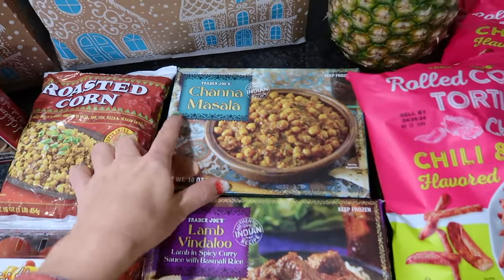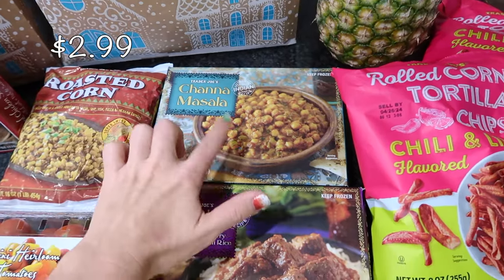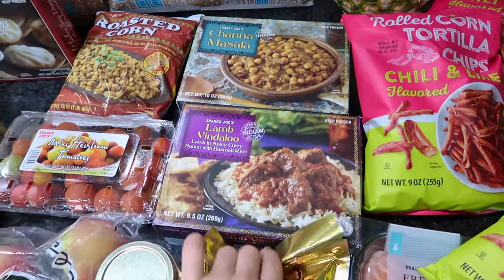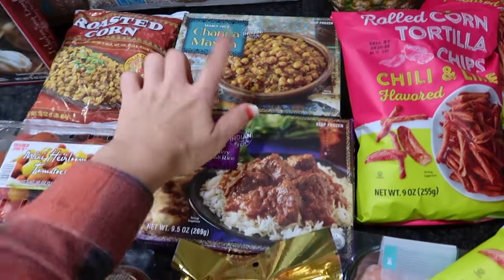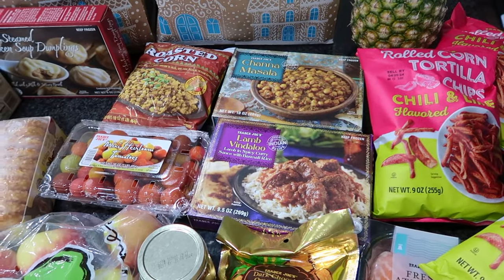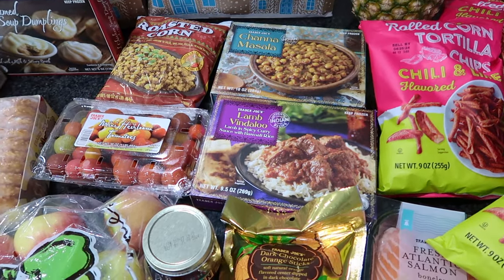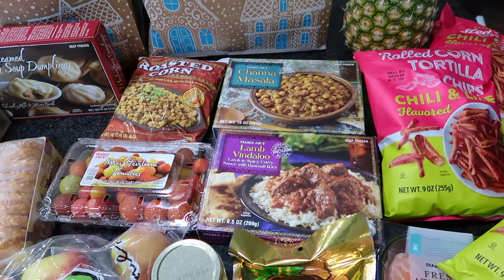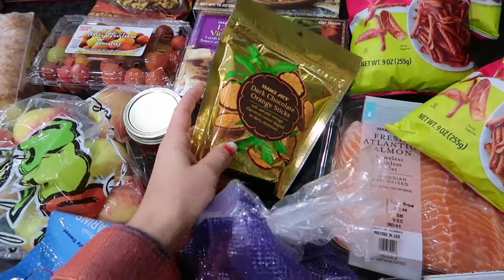I've never tried any of these items — this is all brand new to me. I can't pronounce it, but it's something masala — it's chickpeas, like a type of Indian dish. I also got the lamb vindaloo; I hear it's kind of spicy so I'm excited about that. Let me know in the comments if you've tried any of these things and what I should get next time from the freezer section.